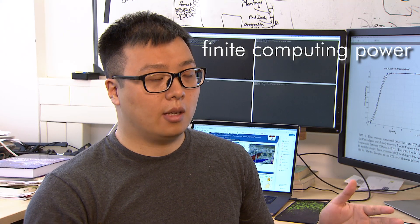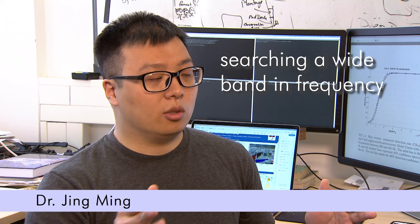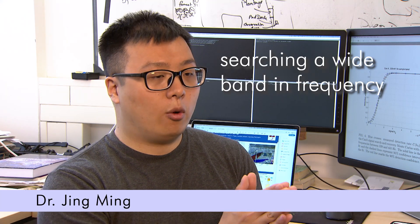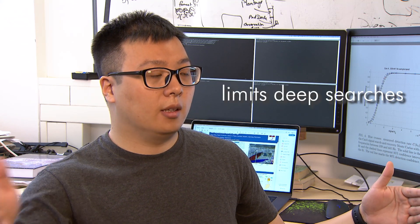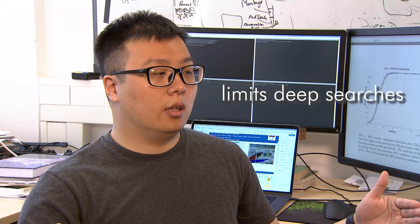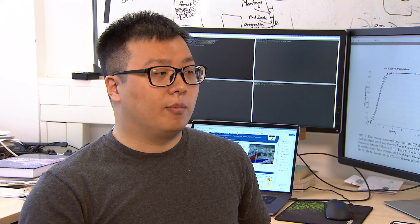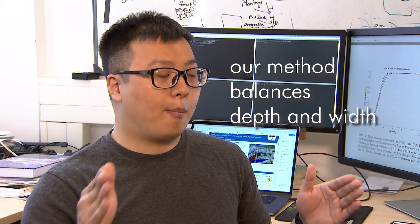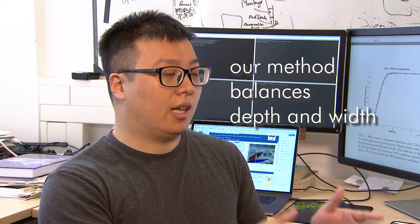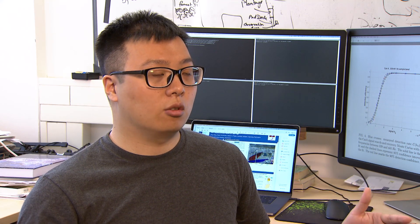We only have a certain amount of computing power, and so if you search a very wide band in frequency, it will limit your ability to do a deep search. But our method can balance this depth and also the width of the search range.